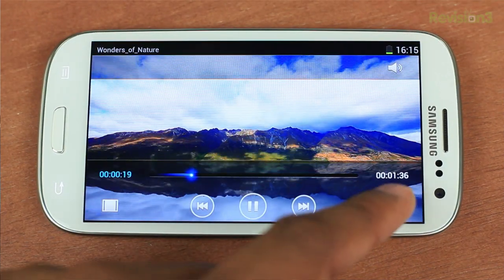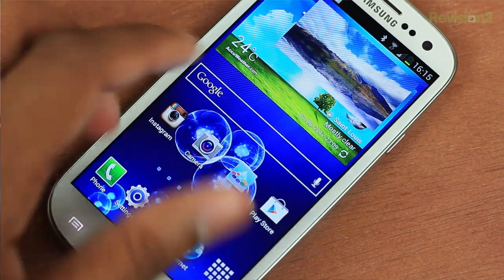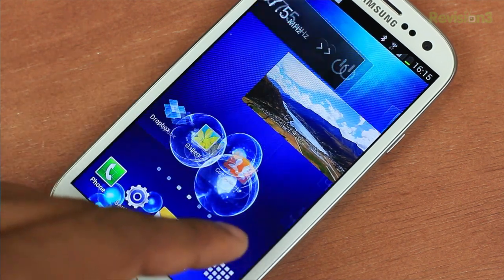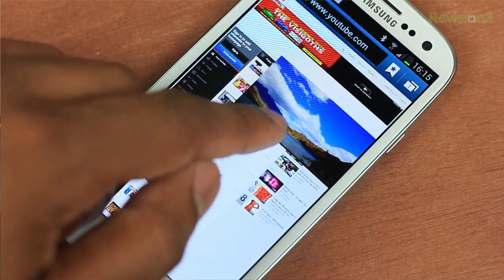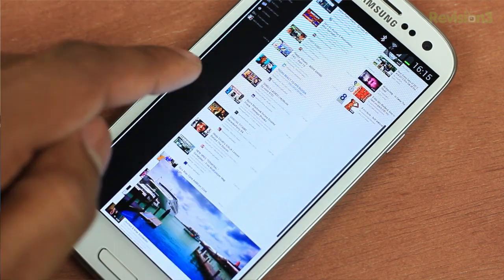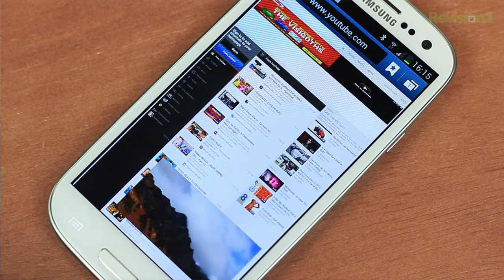Probably the most eye-catching feature added to the software is this new pop-up play, which allows you to take any video on your phone and make it into a small floating window. So now you can web browse, play a game, or do anything else in the OS and still have that little video there. Whether this is actually useful or not, I don't know yet, but it does look cool and really does show off the performance of the quad-core processor to be able to do this and other things at the same time.